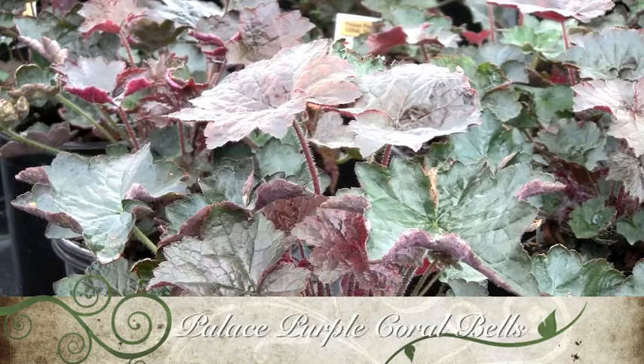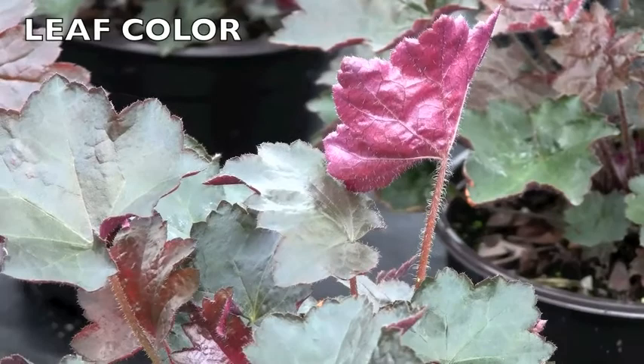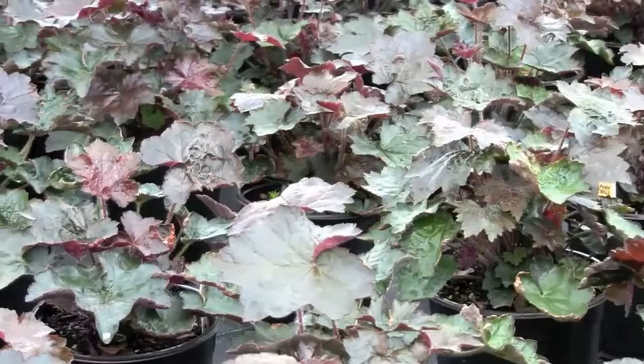Palace Purple Coral Bells. This plant forms a low mound of maple-shaped leaves from bronzy green to rich purple-red. Spikes of small creamy white flowers appear early in summer. In hot areas, a part-shade location will help prevent the leaf color from fading.